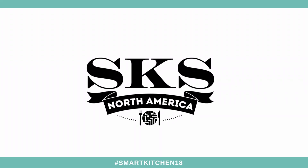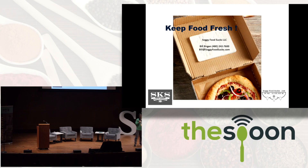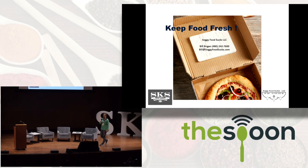Hello, my company is Soggy Food Sucks. This company has one product which utilizes new patented technology to remove moisture from inside your customers' food containers.